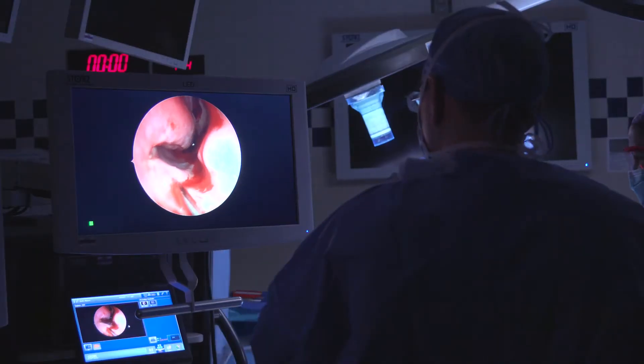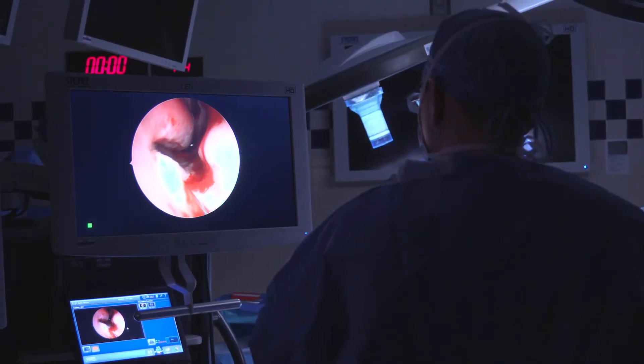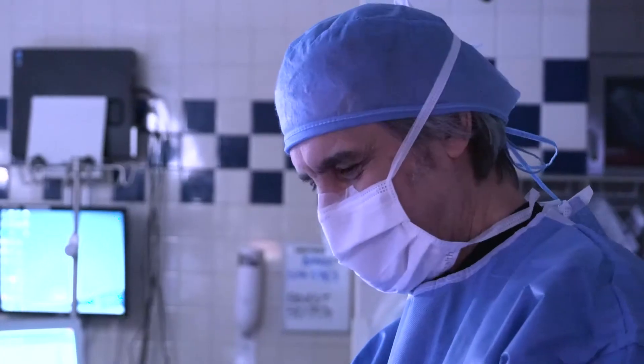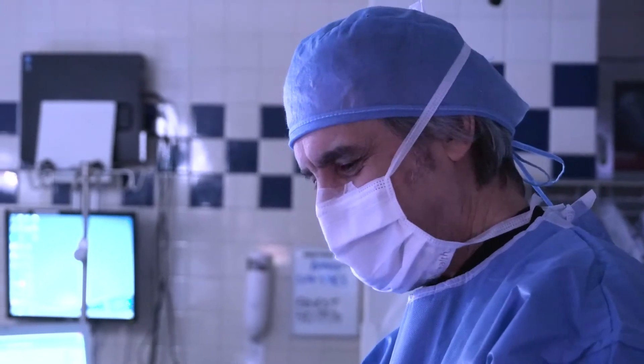While it is a scary diagnosis — nobody wants to be told they have a tumor inside their brain — when it is in this location of the skull base, we have excellent rates of success.